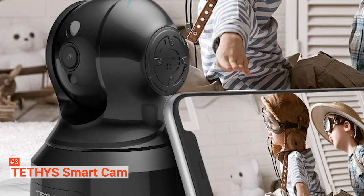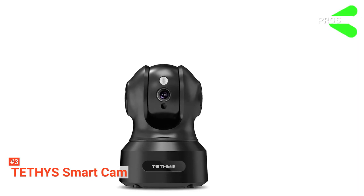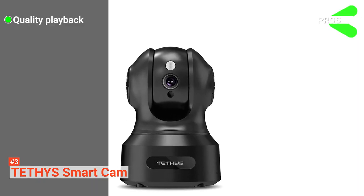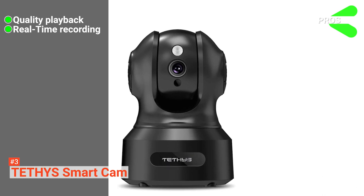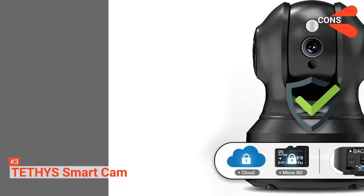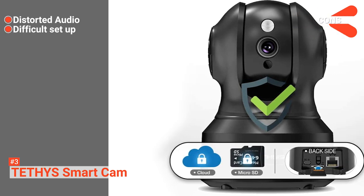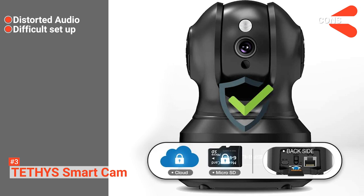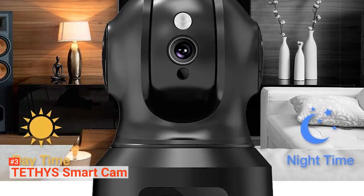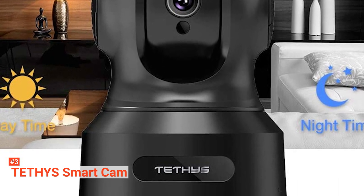The Tethys also offers a full one-year warranty. Its pros are: it has a stable video quality, it has live-cam capability, and its app is comprehensive. However, the cons are: its microphone system can be crackly, and connecting to Wi-Fi is awkward on the first use. The Tethys Smart Cam is perfect if you're looking for a dome camera that has the broadest range of options available that work directly from your smartphone.